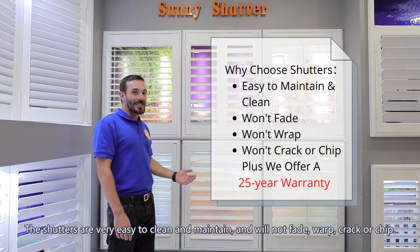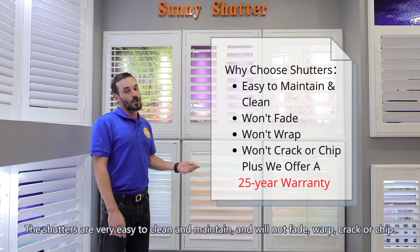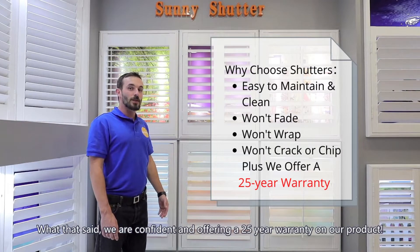The shutters are very easy to clean and maintain and will not fade, warp, crack, or chip. With that said, we are confident in offering a 25 year warranty on our product.